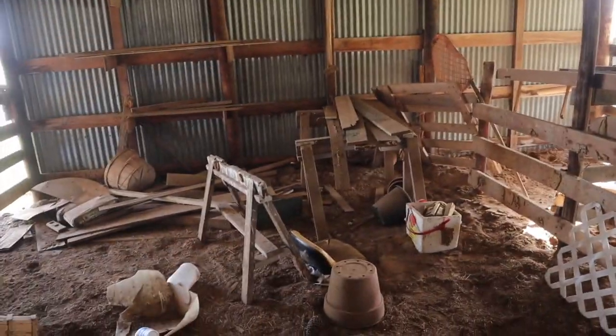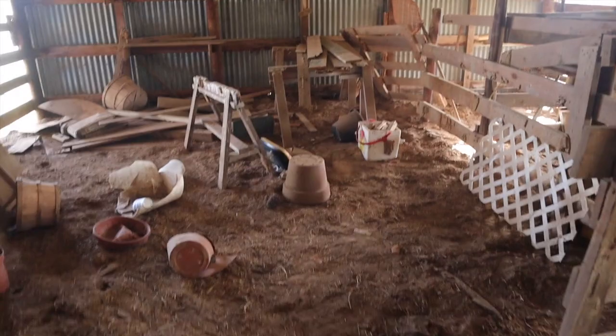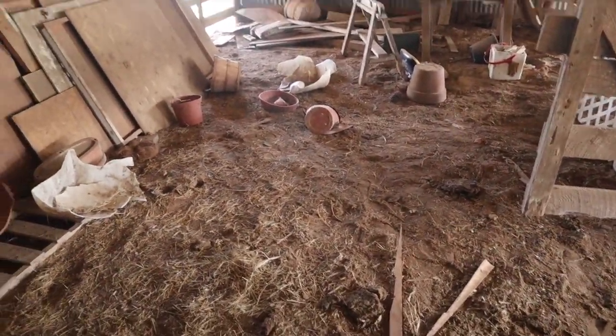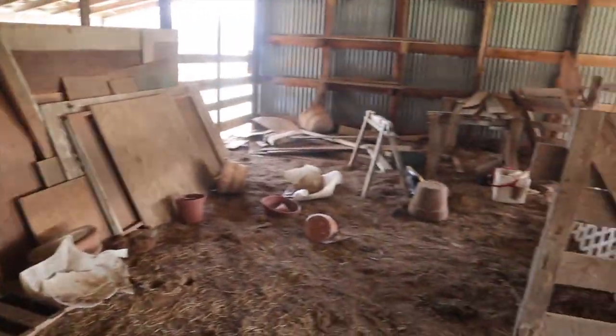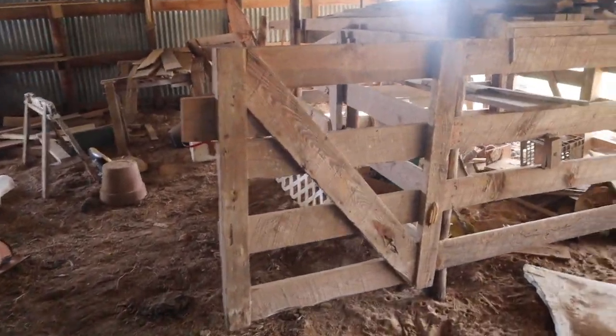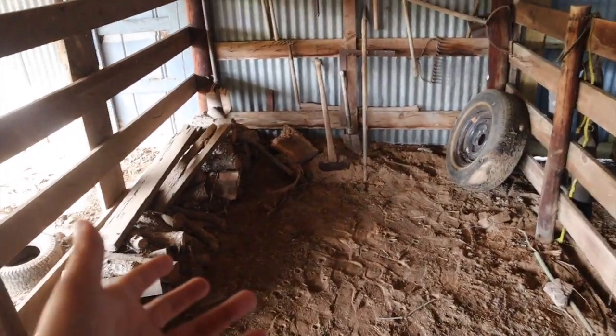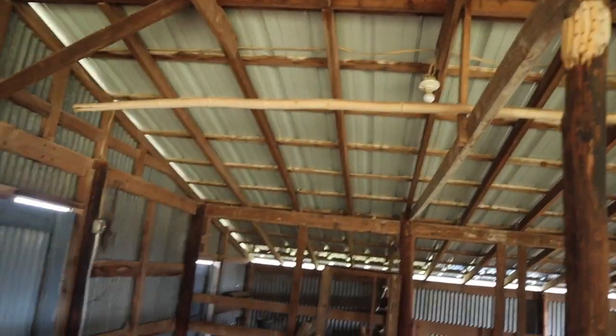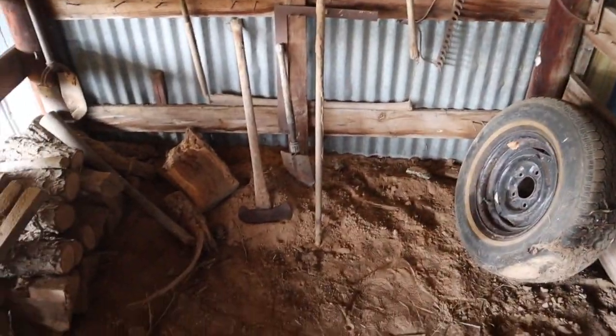In here we could even do another corral, so we could actually fit five. We'd do some sort of water system and feed system and just make it really nice. There's some cleanup needed, but it's not a big deal. It would be pretty perfect. It's already got electricity, so if we need to put a heat lamp in here, this could work really well.